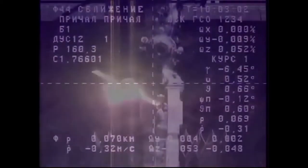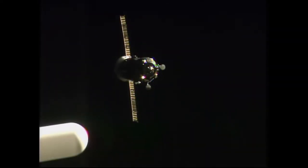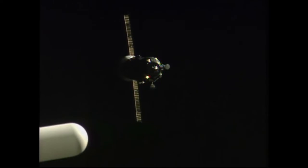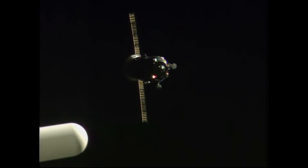A good view of the thruster firings on the Progress vehicle. Now just about 70 meters away from link-up to the Pirs docking compartment and a completion of a two-day journey. Approaches closer. You should see the target better. Yes, 70 meters. And I see the structure.